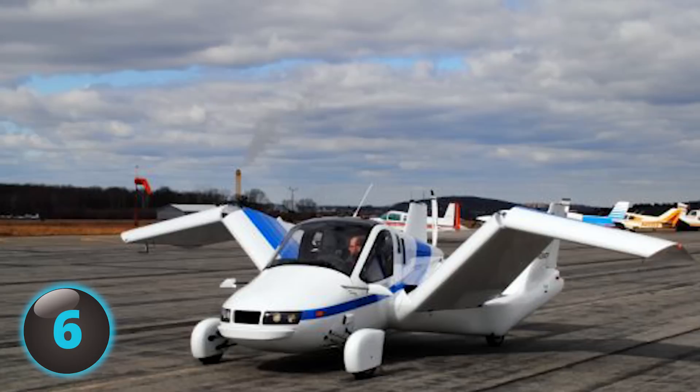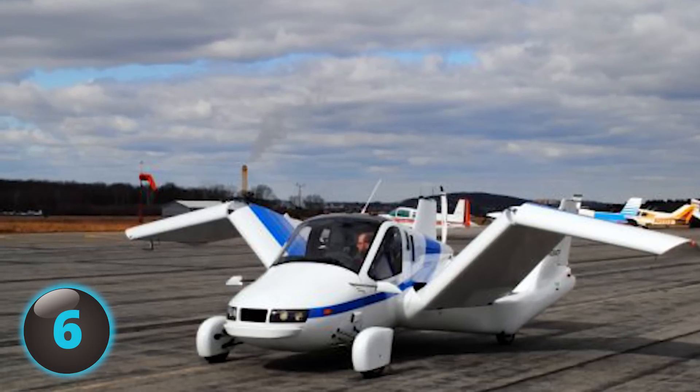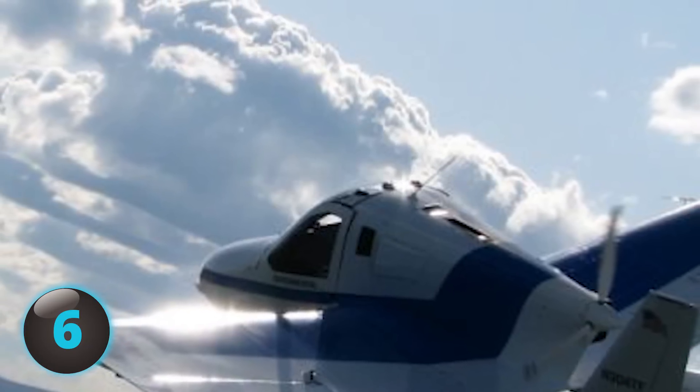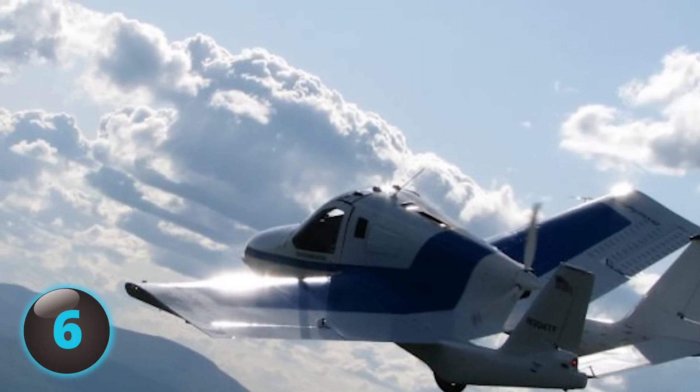In 2015, it was announced that after numerous modifications and quality tests, the first customer order should be delivered in 2017. Don't expect to take the family to the Colorado Rockies with it anytime soon — as of now, the Transition only fits two people.